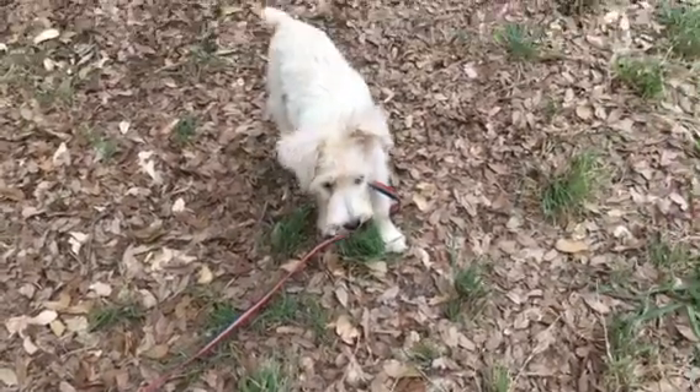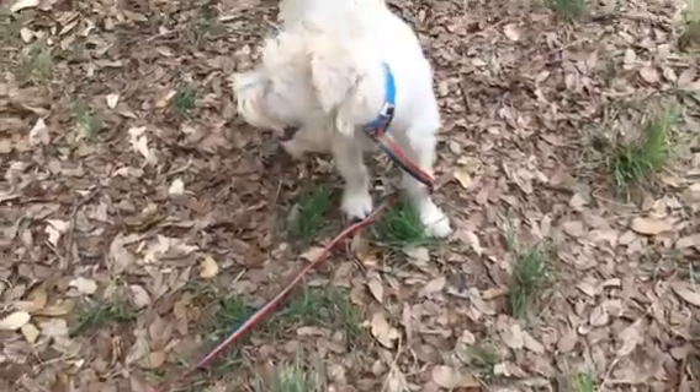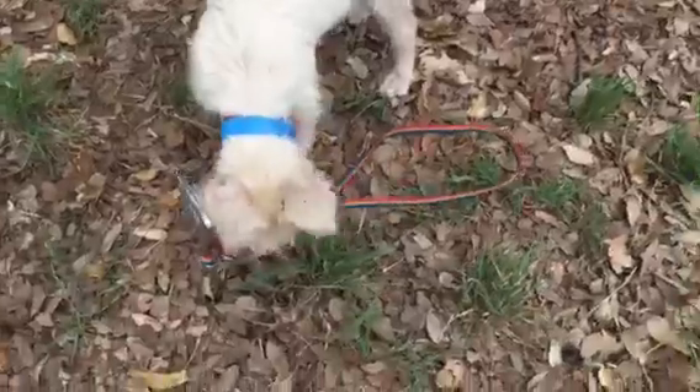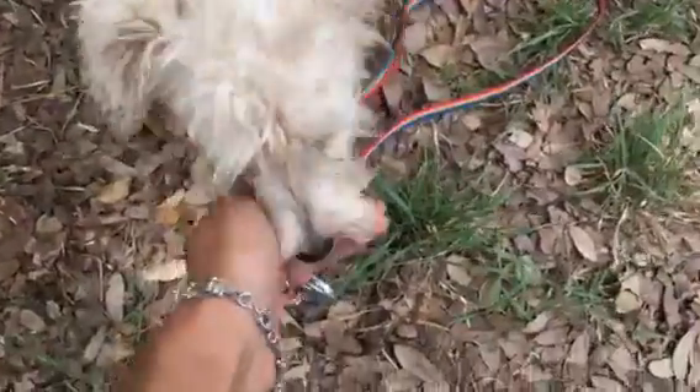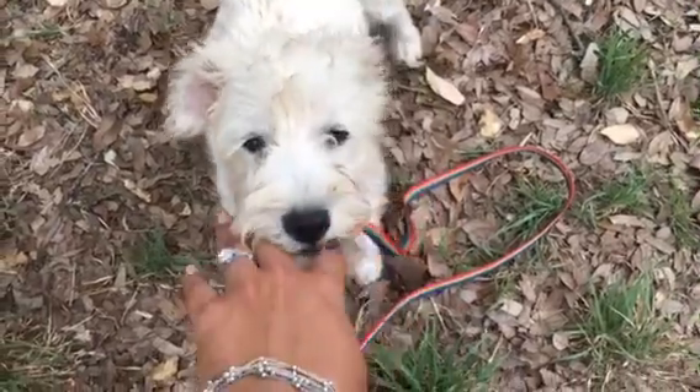Look how cute this little guy is. This is Griffin. He's a Schnauzer Mix puppy and he is about 8 to 9 pounds right now. He's got a cute little nubby tail. He's very friendly. He's very playful. He's got a lot of spunk. Super cute.